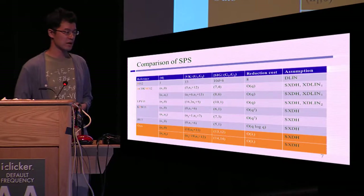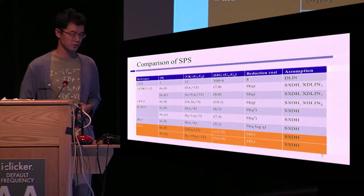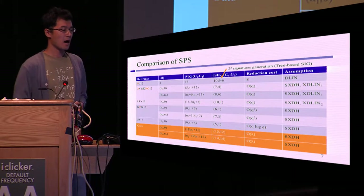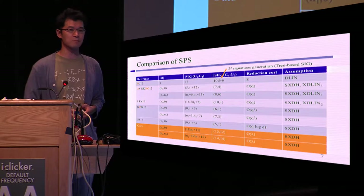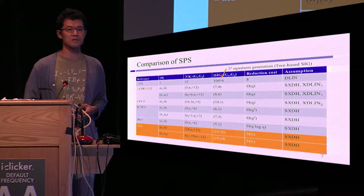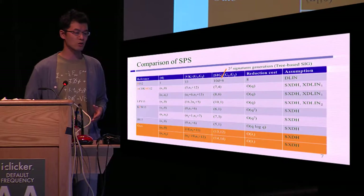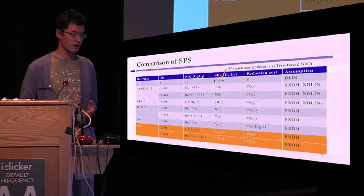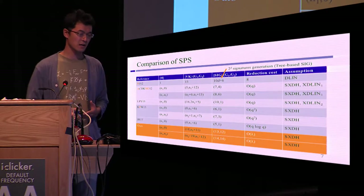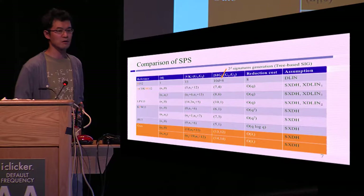Here is a comparison of SPS schemes. Hofheinz and Jager proposed a tightly secure SPS based on the DLIN assumption. However, their scheme is a tree-based signature, so to generate 2^D signatures, their signature size is 10D plus 6 — not constant size. After that, many constant-size structure-preserving signatures based on standard assumptions have been proposed. However, none of them are tightly secure; their reduction cost is order of q, q-squared, or q log q. Our SPS scheme achieves constant-size signature and public key and is almost tightly secure — a first. It is based on the standard symmetric external Diffie-Hellman assumption.